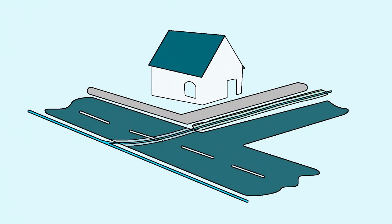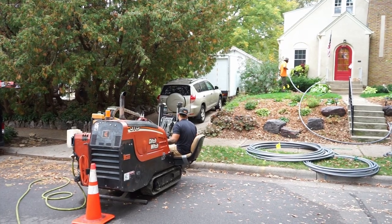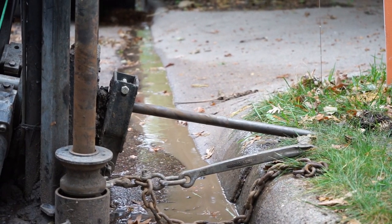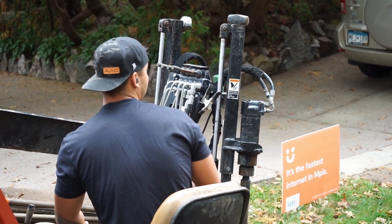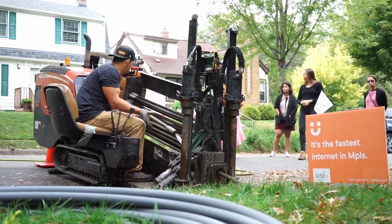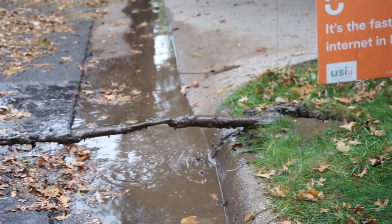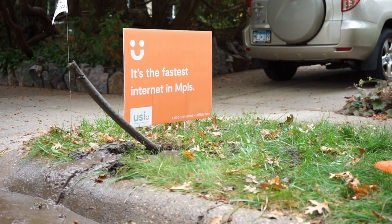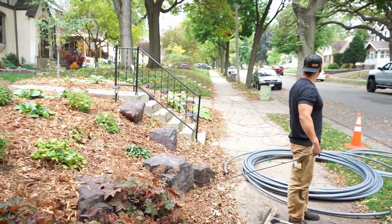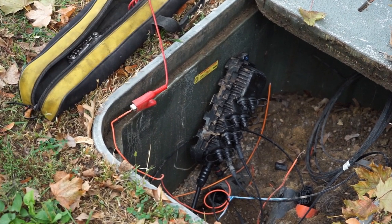Once this part of the network is built, USI Fiber can start hooking up homes. This process is known as connecting the last mile of the network. These technicians are using what's called horizontal directional drilling to make a pathway to the house without hitting any other important pipes or infrastructure. When the drilling work is finished, they pull conduit through the drilled pathway before threading fiber-optic cable through the conduit. The fiber will then run down the street to the access terminal, where it will be connected to the larger network.